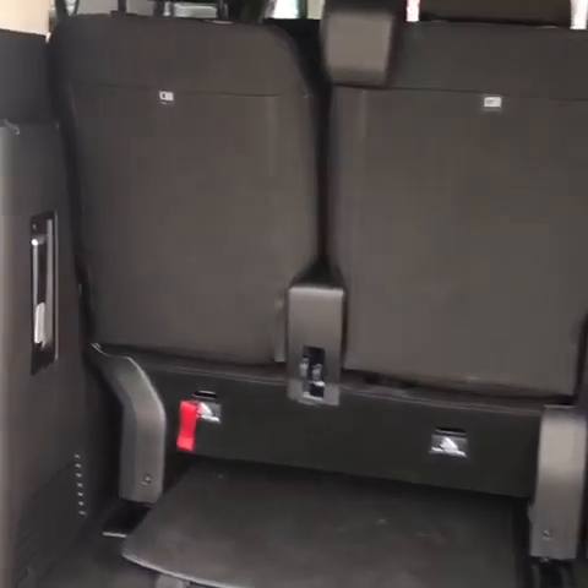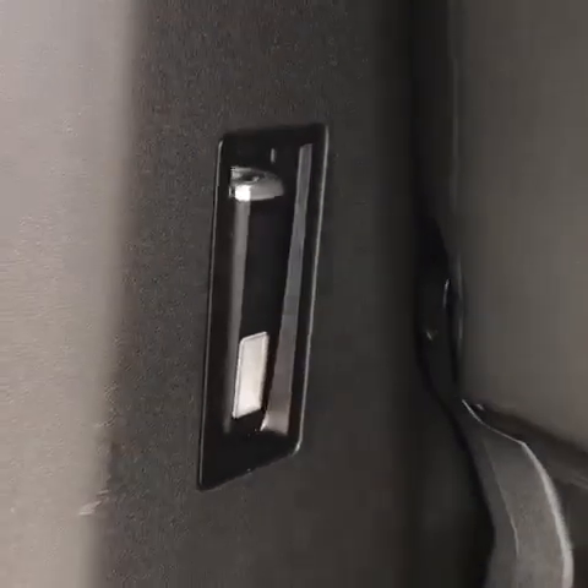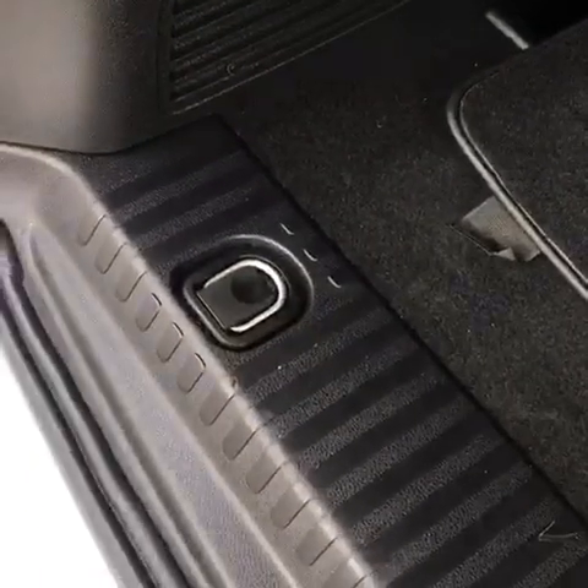Now around at the back of the Pro Ace Verso you do have a torch in the side, and on the base you do have anchor points.